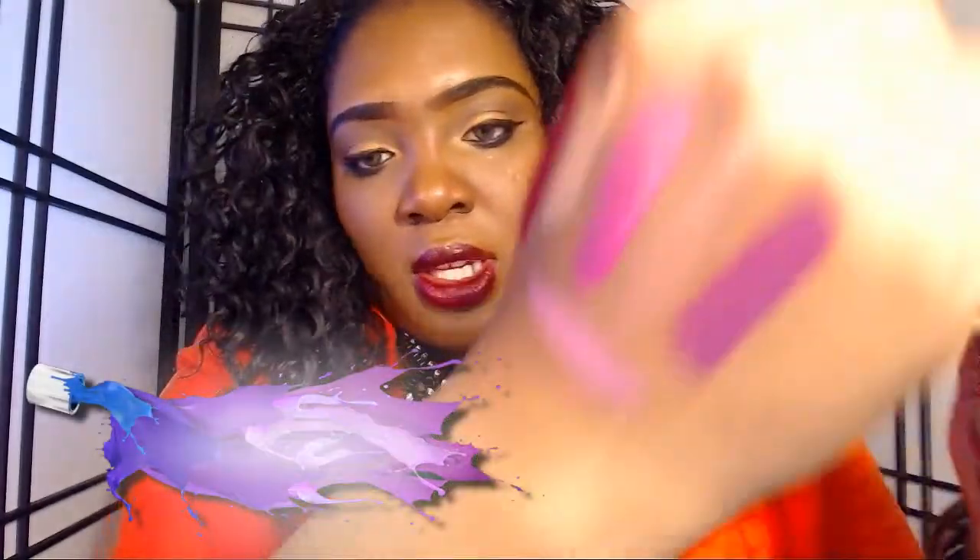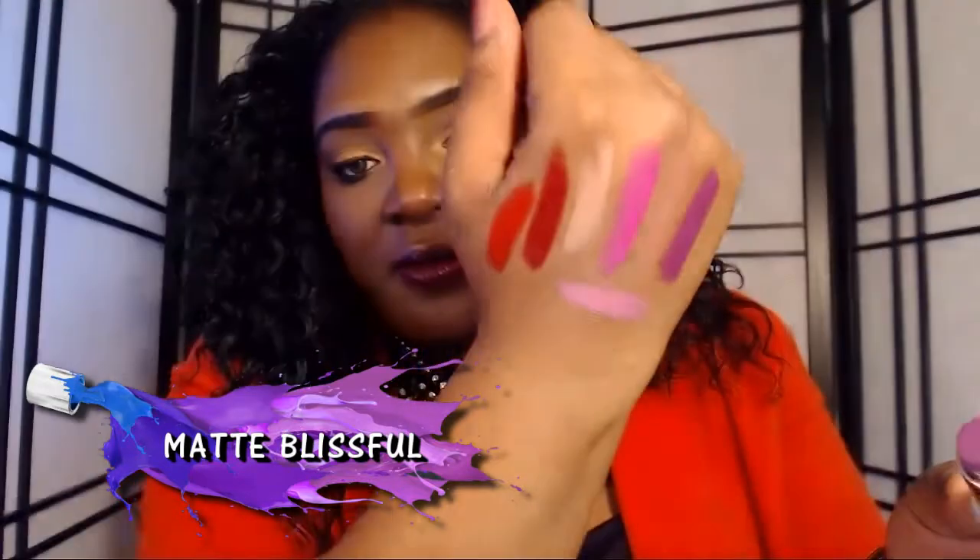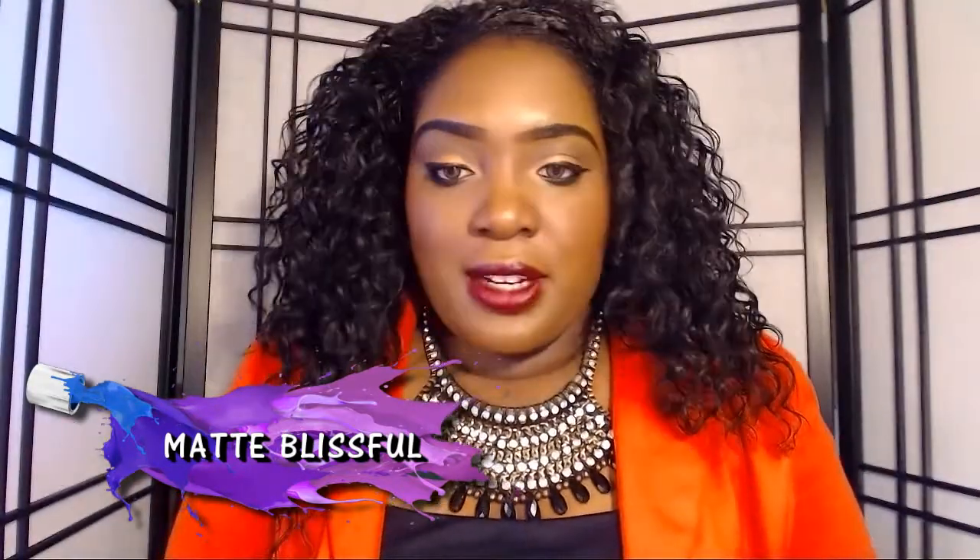That's another nice spring color. Next we have Number 62 Matte Blissful, which is like a baby pink with a mauve undertone. See how beautiful that is — I love that it has kind of a neon touch to it.